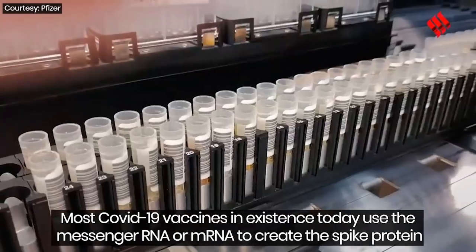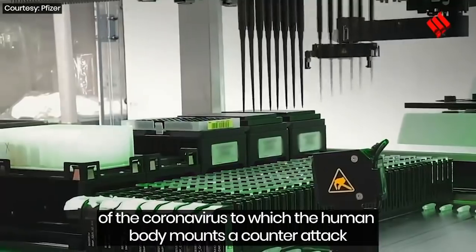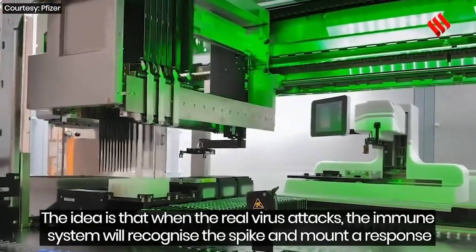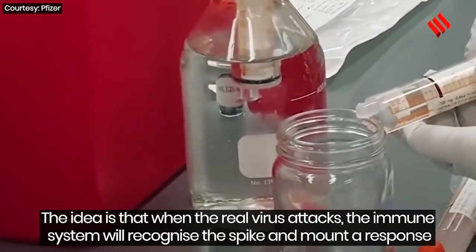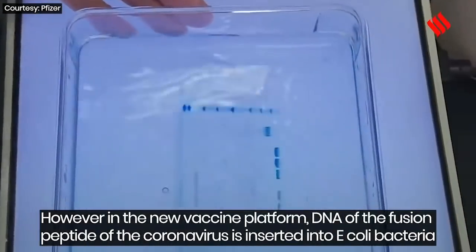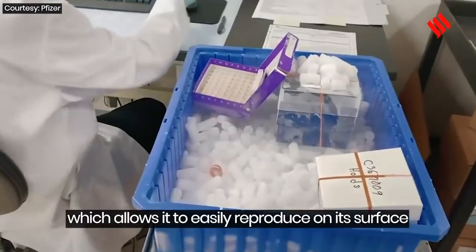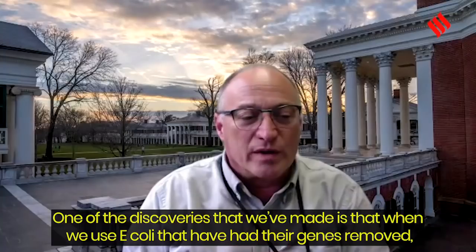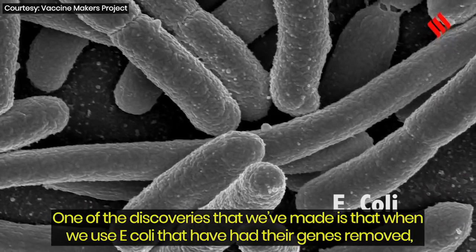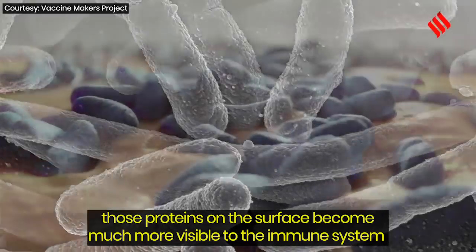Most COVID-19 vaccines today use messenger RNA, or mRNA, to create the spike protein of the coronavirus, to which the human body mounts a counterattack. The idea is that when the real virus attacks, the immune system will recognize the spike and respond. However, in this new vaccine platform, DNA of the fusion peptide of the coronavirus is inserted into E. coli bacteria, which allows it to easily reproduce on the bacteria's surface. One discovery the team made is that when E. coli have had many of their genes removed, those proteins on the surface become much more visible to the immune system.